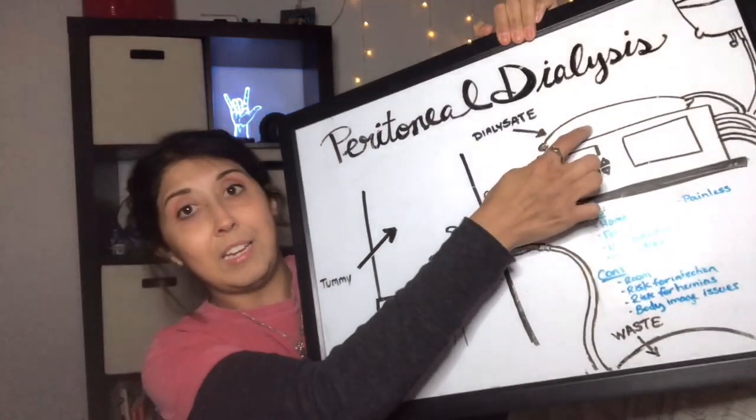This dialysate has a lot of dextrose — sugar — in it, and they put it inside your abdomen where it sits for about 45 minutes to an hour. In that time, your peritoneal cavity kind of becomes more juicy: it pulls out the extra toxins and things your body doesn't need, and then it drains it out.